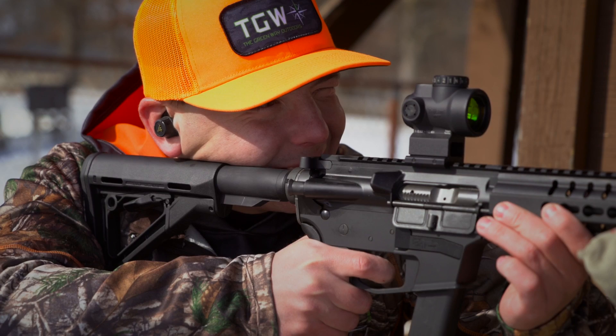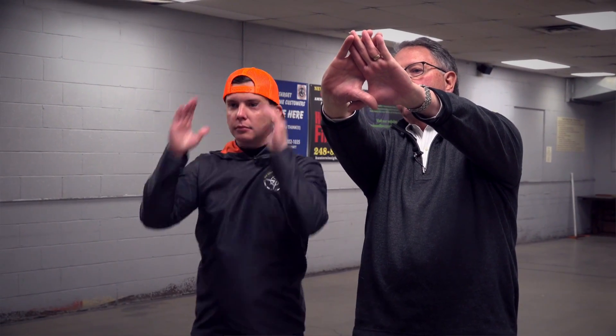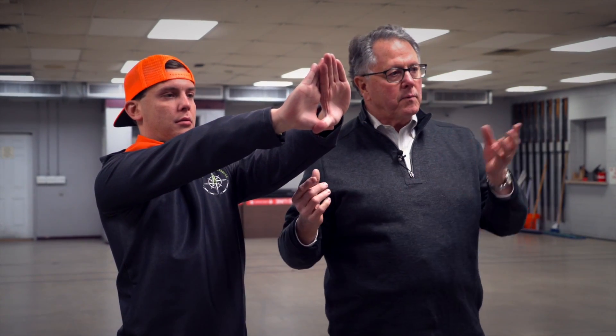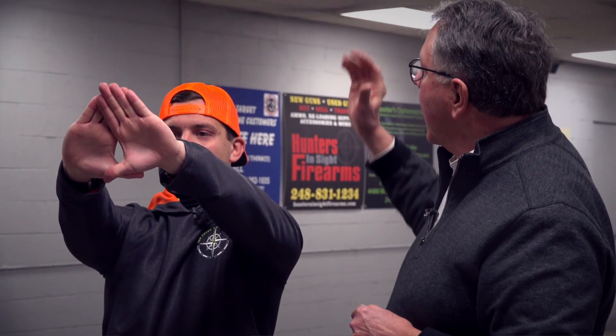There are a number of ways to determine ocular dominance. There's a real simple method I use most of the time with shooters, and it seems to be really valuable. I'm going to demonstrate how we do that. Face a target here, stretch your arms out all the way and make a small hole between your hands. I'm going to cover up one eye then the other — keep looking right at the center of that target. If you have to move your hands to stay in the center of the target, that's the wrong eye.